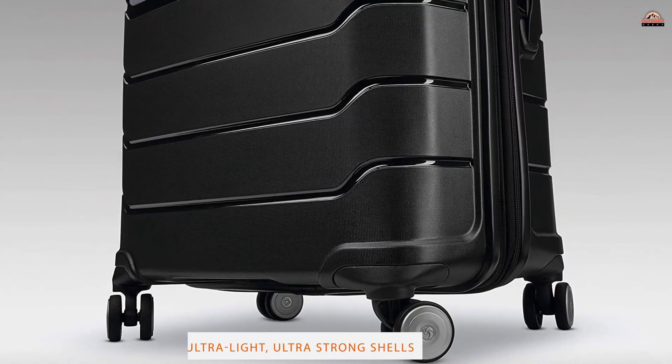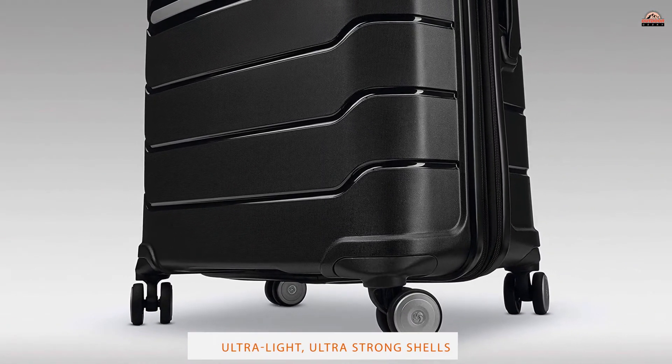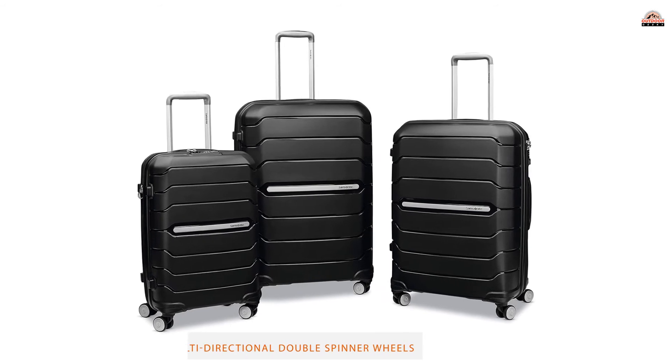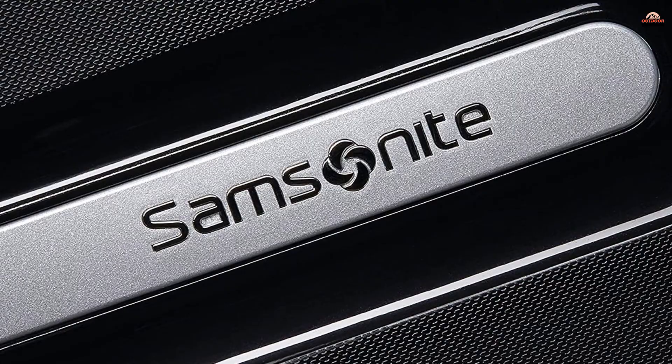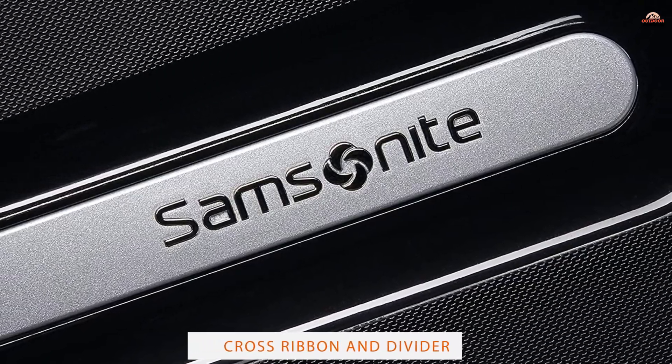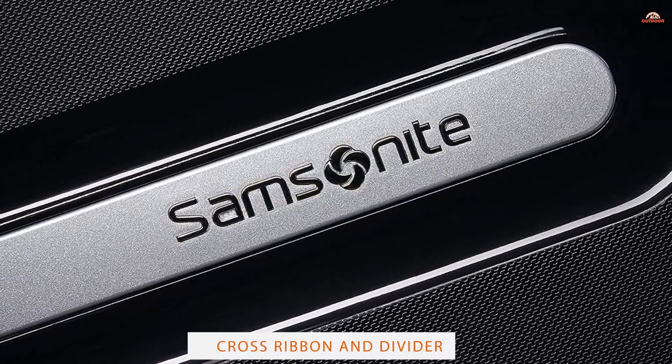This particular model has been created to offer the strength you would expect from a hard-shell case, with the lightweight maneuverability you'd expect from a roller skate. Honestly, it handles that well. Spacious interiors make light work of clothing and belongings to last a few days away.